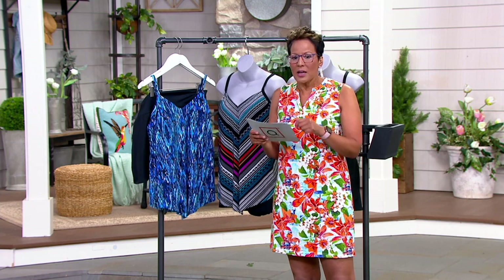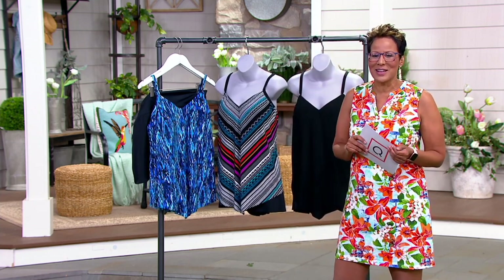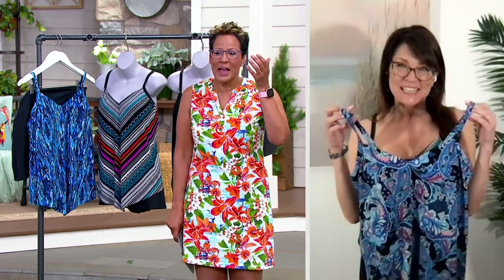Carrie Walsh has the Ocean Paisley on. Hi Carrie Walsh, nice to see you! Great to see you back — you look so sun-kissed and beautiful. I'm so excited to be back here with you talking about swim, and I have the Ocean Paisley, which is gorgeous.